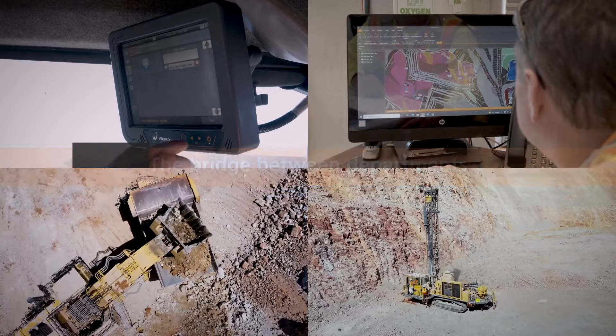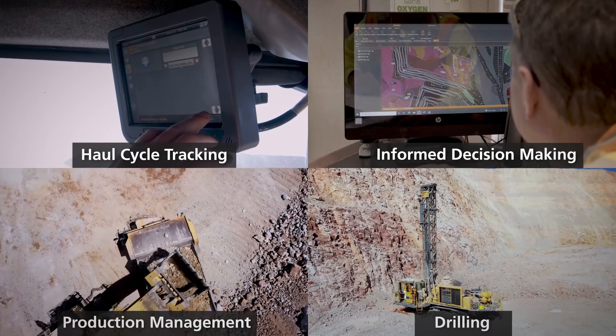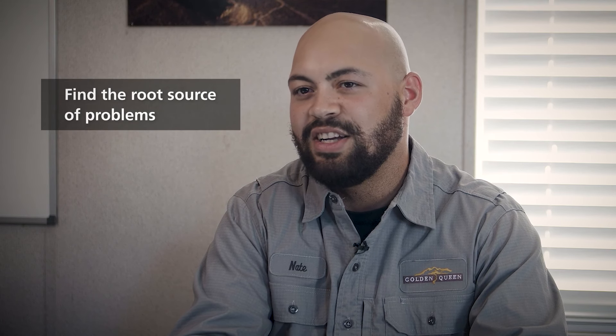Bringing departments together and having the data to look at, analyze, and make decisions off of — for mine ops, maintenance, everybody as a whole — has helped us find problems that we knew we had but couldn't figure out why they were happening.